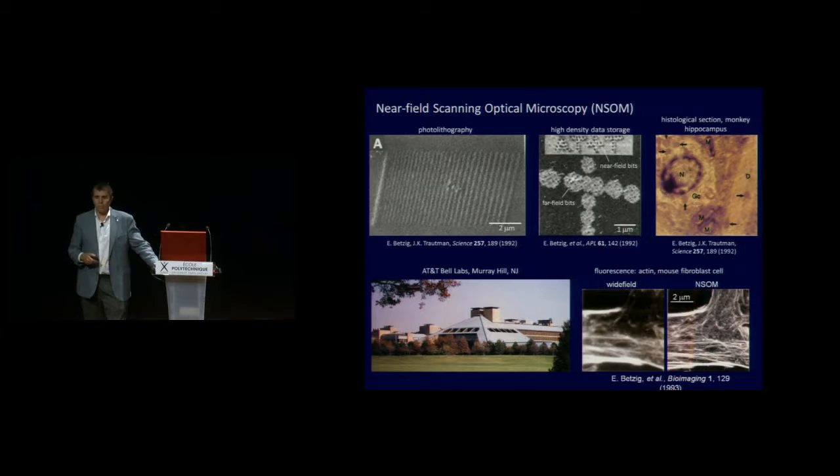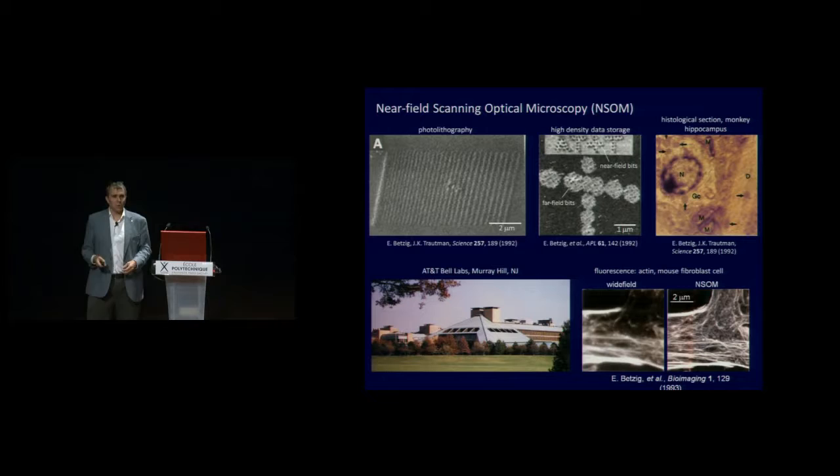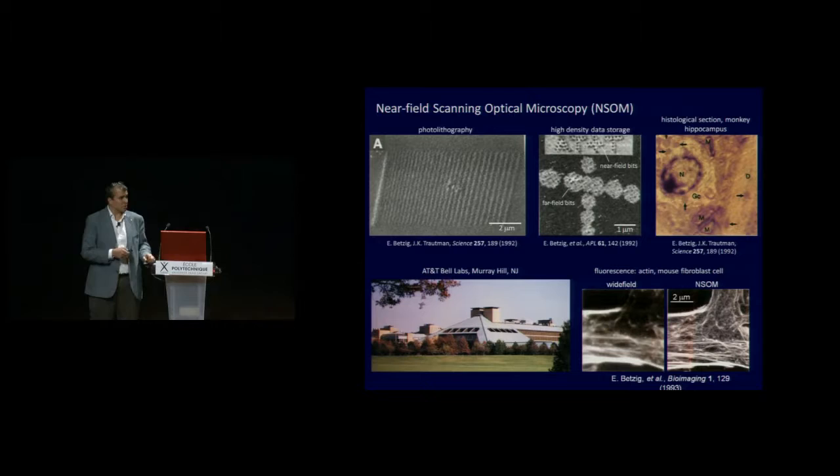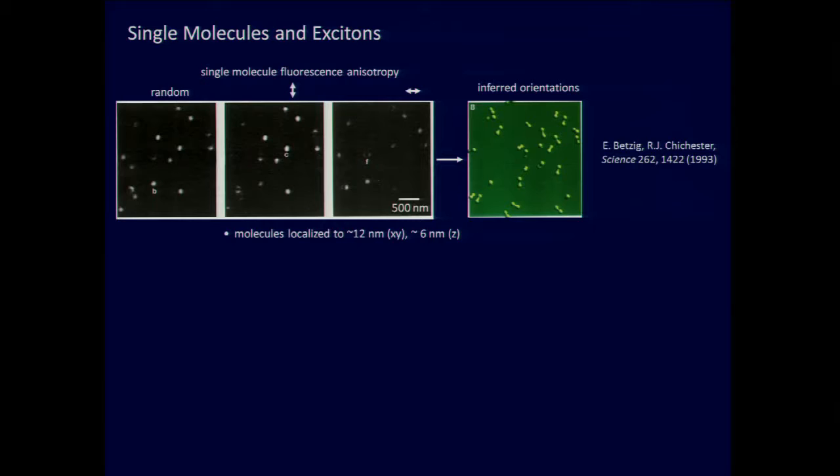We demonstrated absorption, refractive index, and polarization contrast. In 1993 we were actually the first to do super-resolution fluorescence imaging of cells. Fluorescence is probably the most important contrast mechanism for biologists because you can add dye molecules that specifically bind to only one or several different types of proteins in the cell to see what's going on. In this case we were able to look at the protein actin, which forms the cytoskeleton inside of the cell.